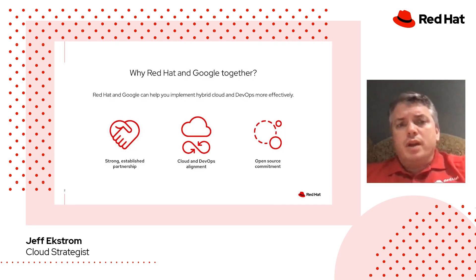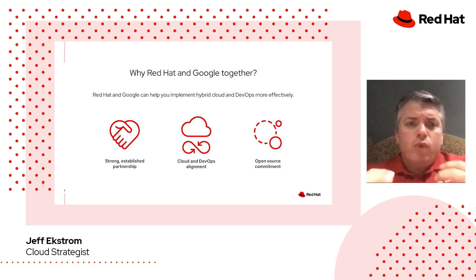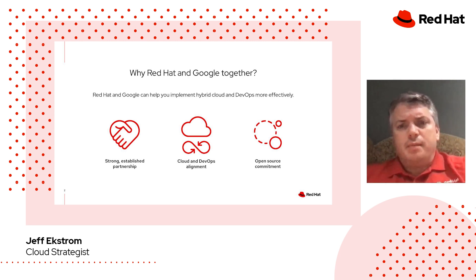First, we want to dig into the Red Hat and Google relationship. So why Red Hat and Google together? Basically, Red Hat and Google can help you implement hybrid cloud and DevOps more effectively. We have a strong established partnership, which we'll get into in some detail. We've got a good alignment around cloud philosophy and as a discipline, and around DevOps as a development and operational method. And finally, we both have a commitment to open source.